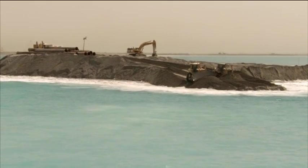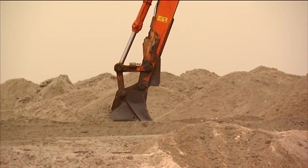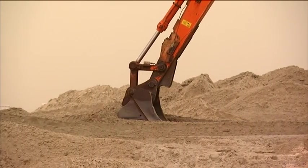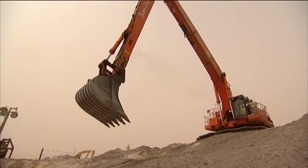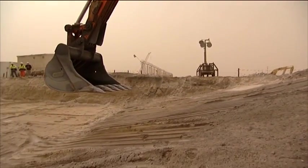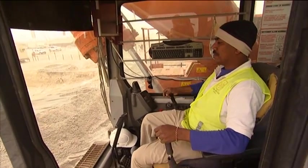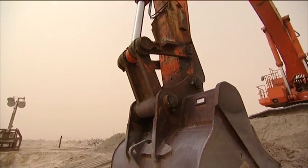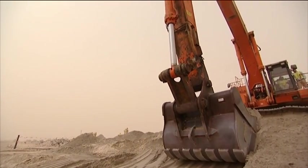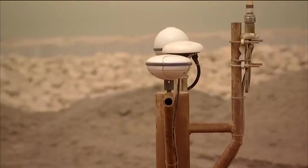Typically, the islands are reclaimed with the dredgers up to a level that allows bulldozers and wheel loaders to complete the sand reclamation to the final level. Heavy excavators with extended booms then bring the island its final shape by trimming and profiling the island's slope. Each excavator and crane has its own computerized survey system using DGPS, allowing work with an accuracy of 10 centimeters.